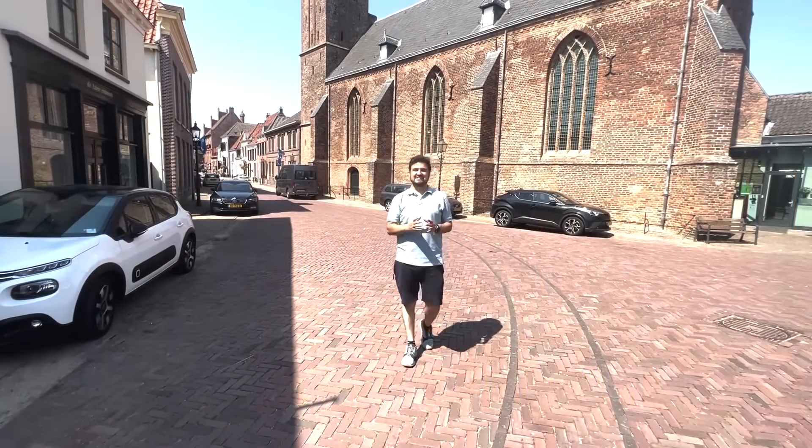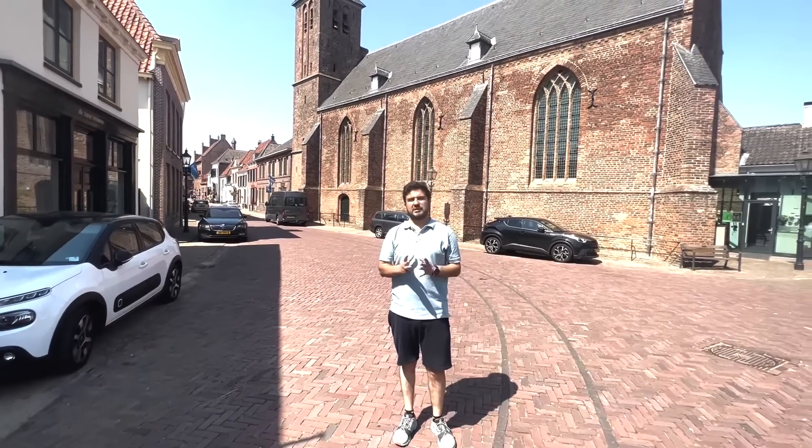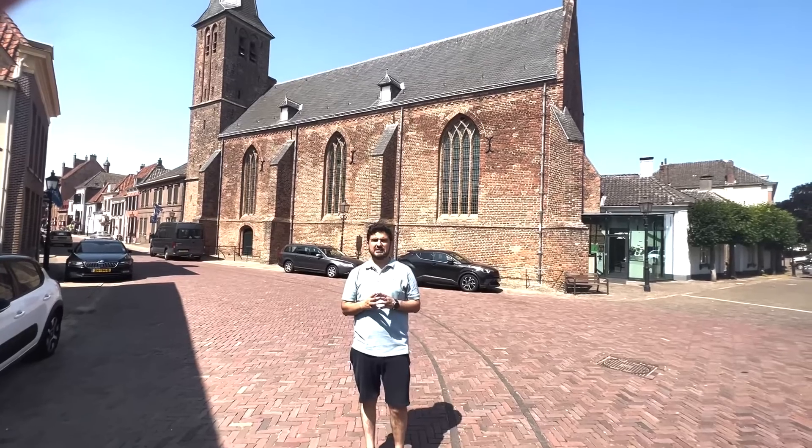Hello everyone. This is the old town of Jilsburg, Netherlands. This is a very old village. There are a lot of buildings that the government has declared as monuments and preserved.